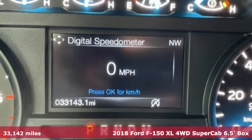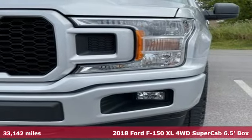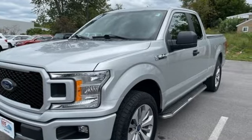Here's a 2018 Ford F-150. This truck was built to tough it out and tested to make sure it's up to every challenge. You'll look forward to every drive with features like these.